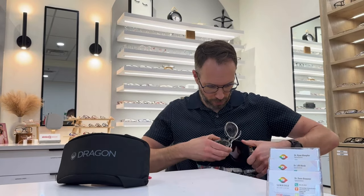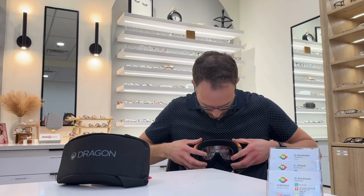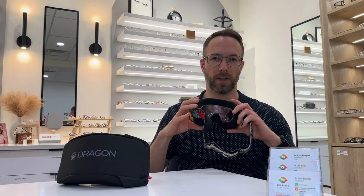It just pressure fits right into your goggle like so. The benefits being, as you can see, it's wrapped — it wraps along the ventilation system or the back surface of your goggle lens, allowing greater airflow to the back surface of the lens.